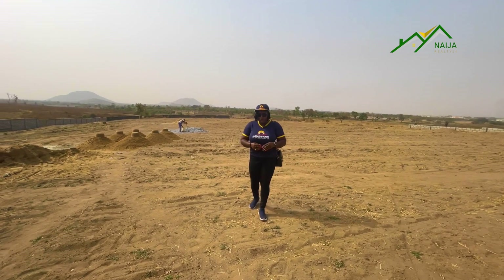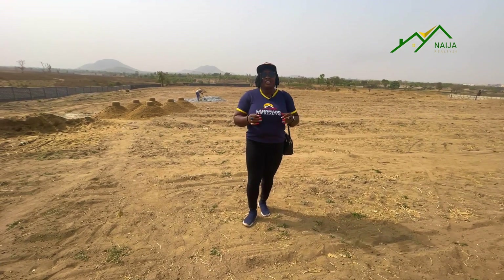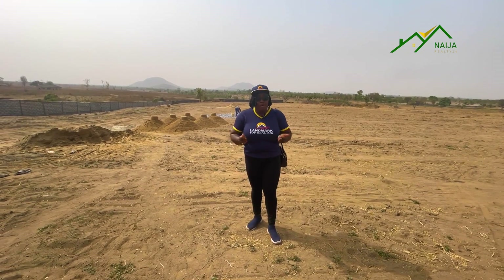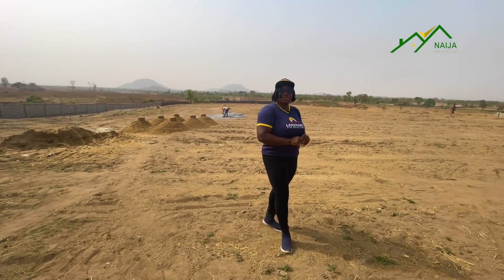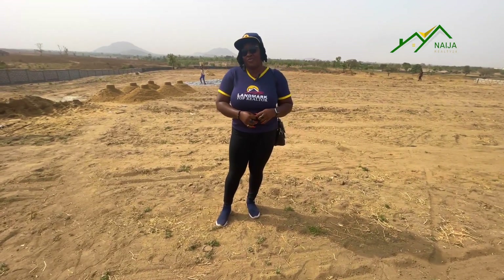Are you looking for a place you can buy a property in the city of Abuja that is just 10 minutes away from the Abuja airport? If that is so, then you need to watch this video to the end because I have a very good offer for you.